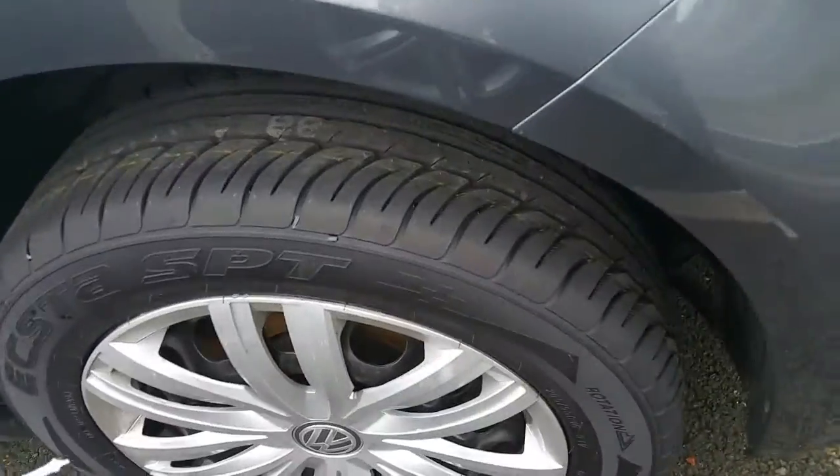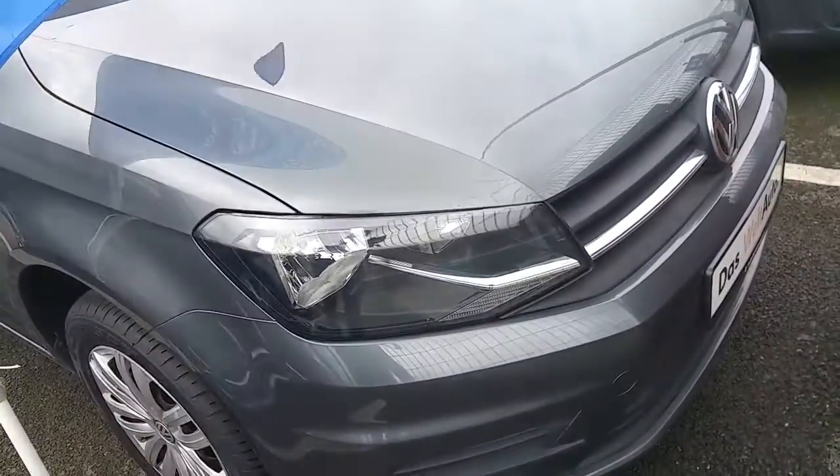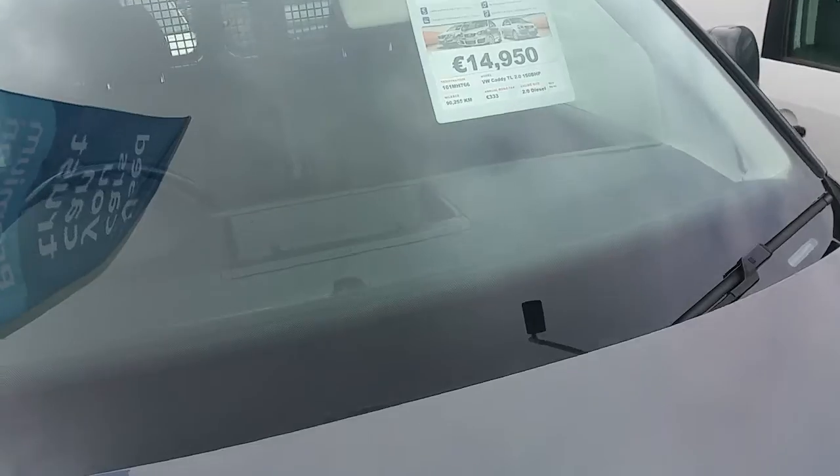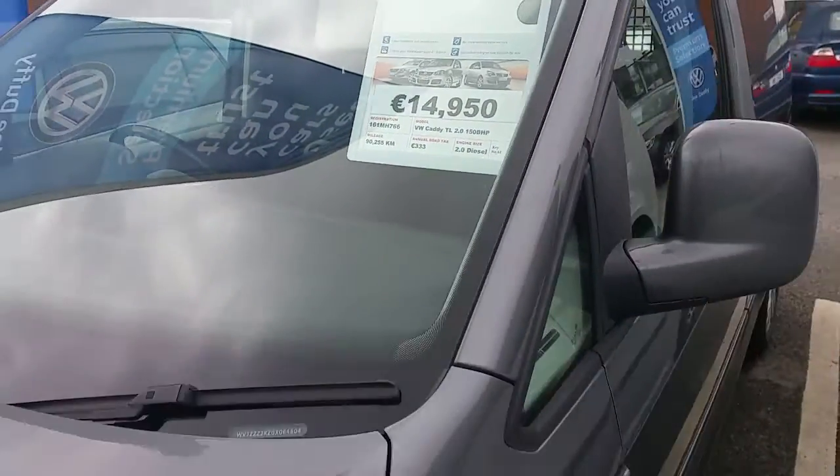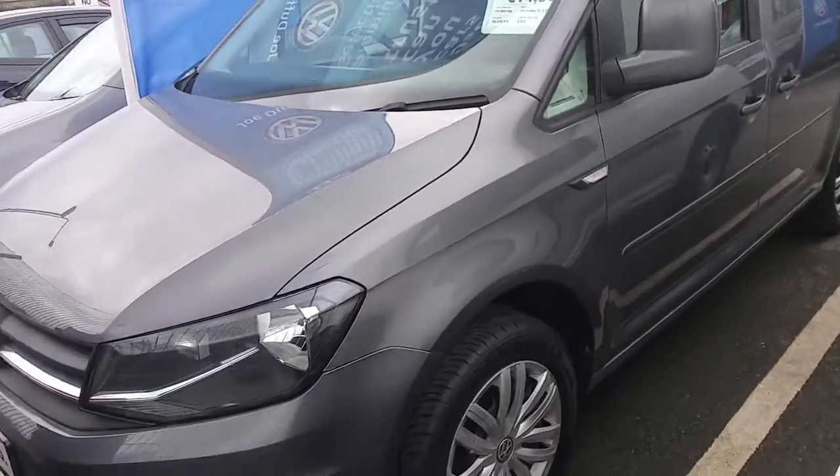As you can see, there are new tyres on it. 161 plate. It's priced at 14,950. 90,000 kilometres. Very tidy van.